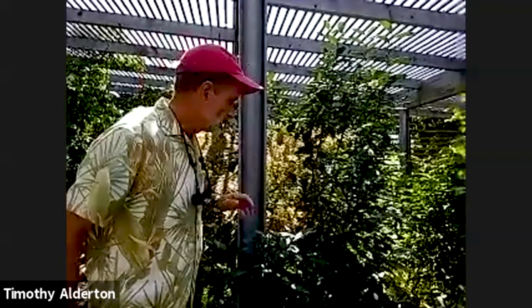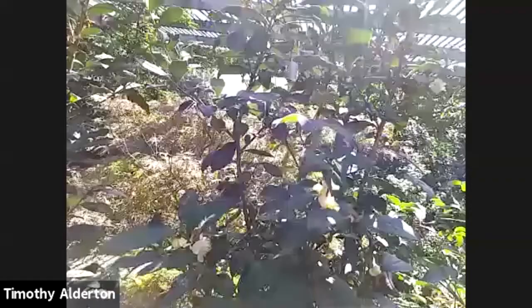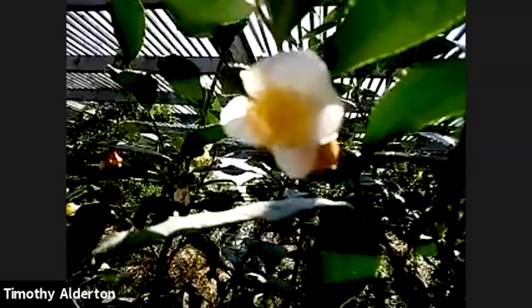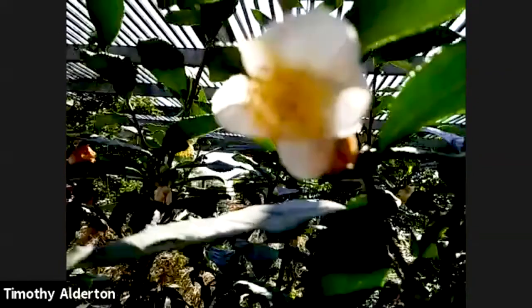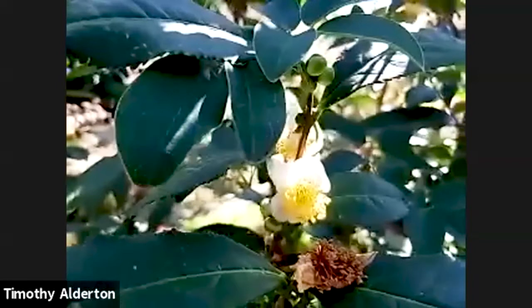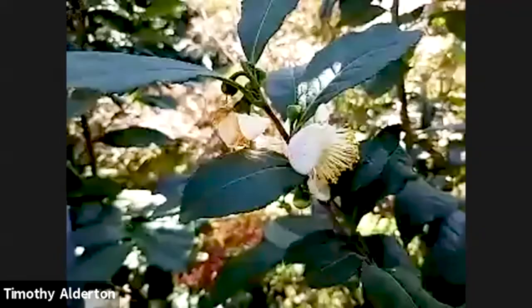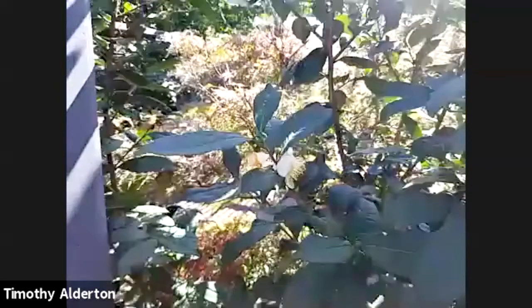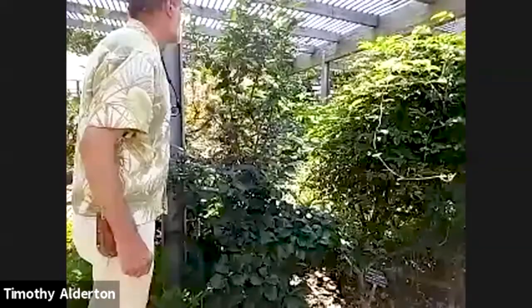Yesterday I went looking for Camellia sasanquas in bloom and didn't find any, but found many loaded with flower buds. This is Camellia sinensis — the source of tea, as in the southern table wine. It is a fall bloomer. Originally it was in the genus Thea, but taxonomists realized it needed to be lumped with all the rest of the camellias. So it's now Camellia sinensis, though the tea name remains in the family name, the Theaceae. This is a large-leafed tea — some cultivated forms have much smaller leaves. Camellia sinensis is the source of green, black, and oolong tea; it just has to do with how the leaves are handled after they're harvested.